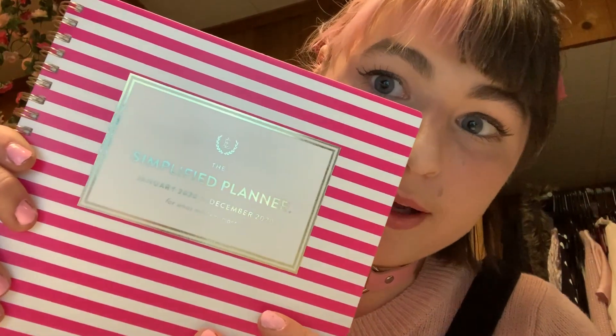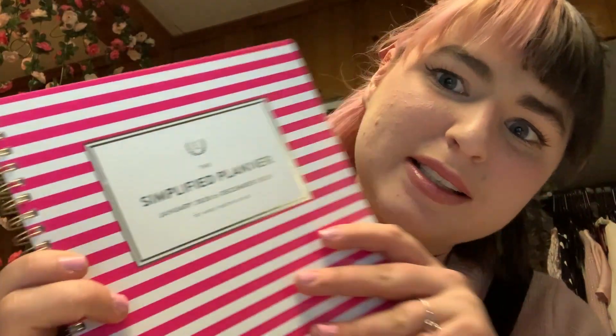I will be using the simplified planner. I just picked it up at Walmart for like $12, but you can really use any planner.